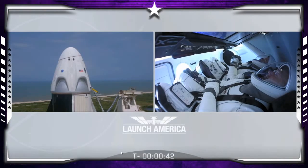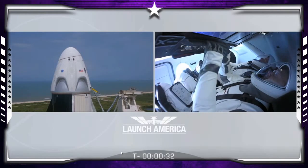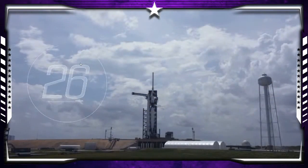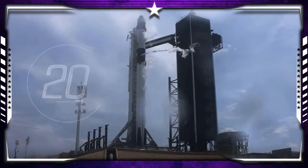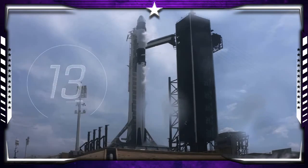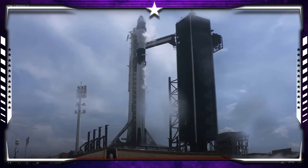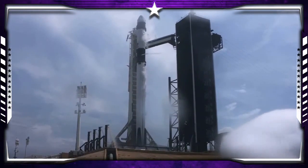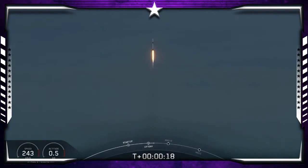Dragon, SpaceX go for launch. SpaceX, Dragon — we're go for launch, let's light this candle. T-minus 30 seconds. Stage one tanks pressing for flight. T-minus 15 seconds. 10, 9, 8, 7, 6, 5, 4, 3, 2, 1, 0 — ignition.